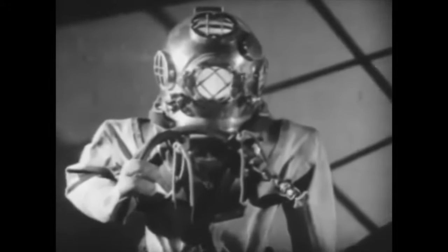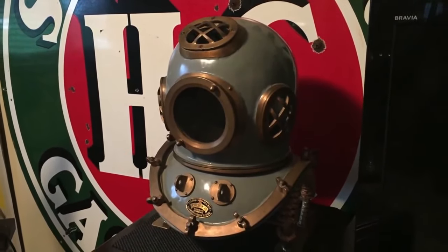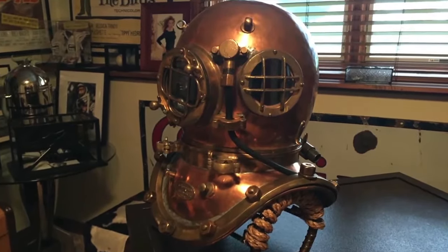These history buffs first became fascinated with diving helmets when Don came across one at an estate sale several years ago. That's when they realized that collecting diving helmets was actually a thing. They did their research and got into the business buying and selling them around the world — something that would have been tough to do in Kansas before the Internet.